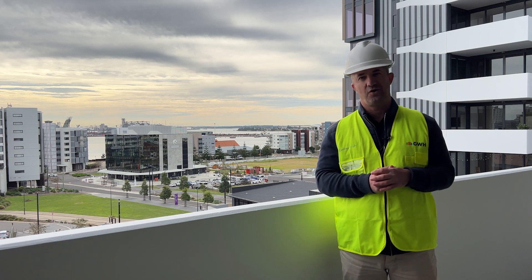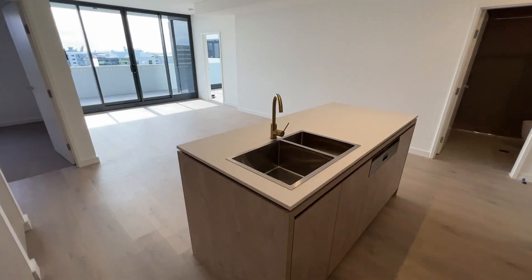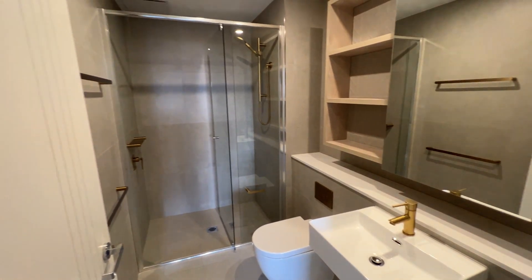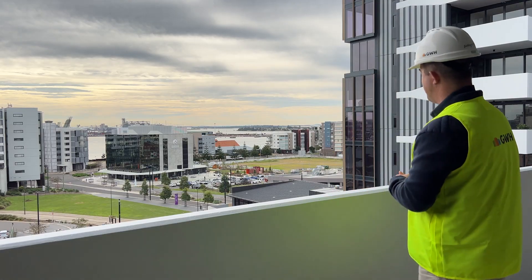So far for Stage 2 internally, we are now completed all the way to Level 7. And even from Level 7, the views are just amazing.